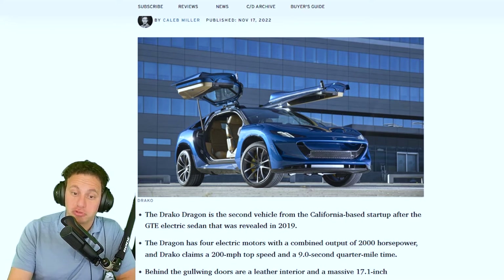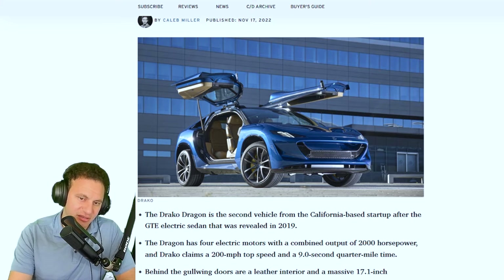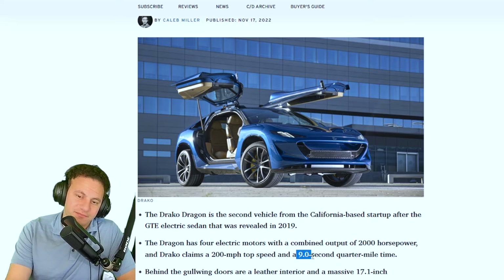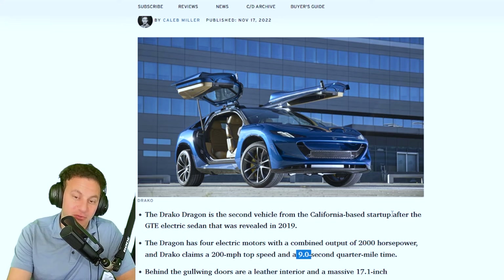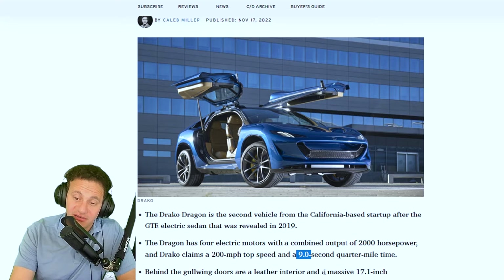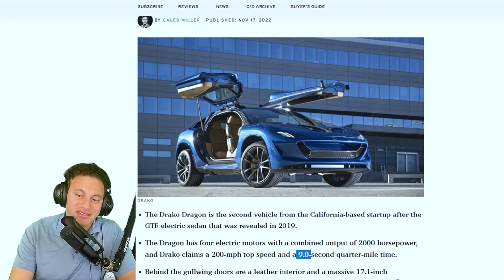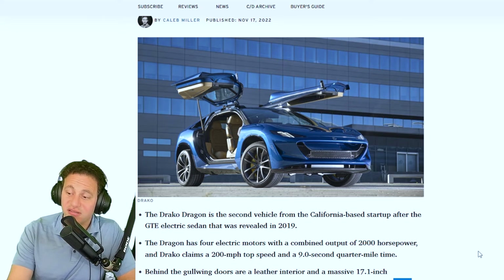The Draco Dragon is the second vehicle from the California-based startup, after the GTE electric sedan that was revealed in 2019. The Dragon has four electric motors with a combined output of 2,000 horsepower. Draco claims a 200 mph top speed and a 9.0-second quarter mile. Behind the gold wing doors are a leather interior and a massive 17.1-inch touchscreen. The Dragon will cost about $290,000 when it reaches customers in 2026.